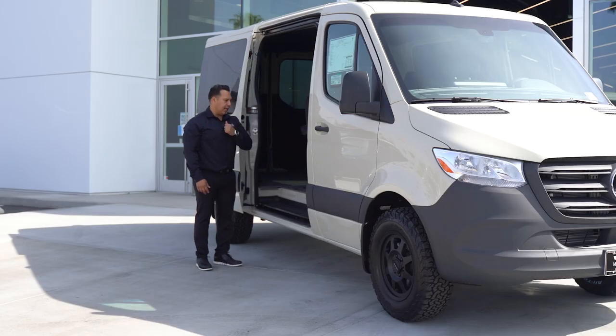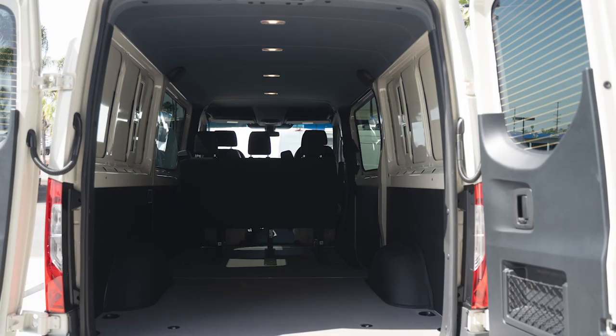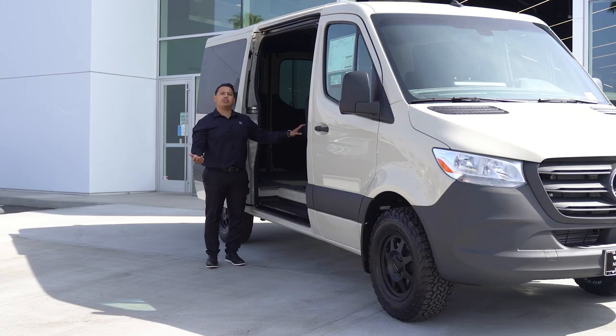If the bench is taken out, you have about 11 feet of cargo space in the back. You have an interior height of about five foot four, and you do have an optional high roof option. The optional high roof gives you another extra foot of interior height.